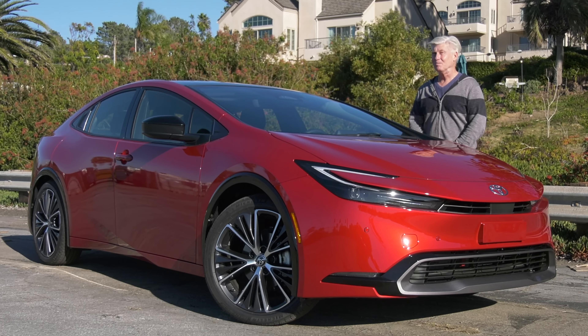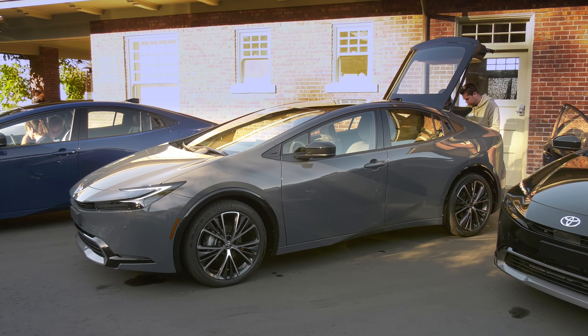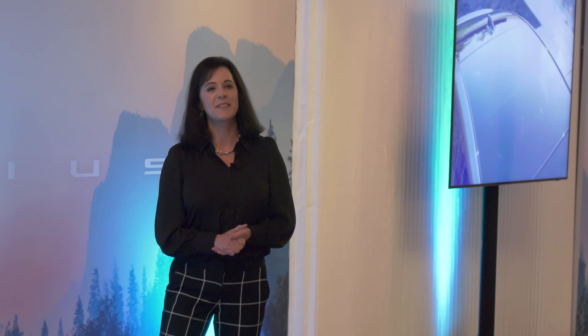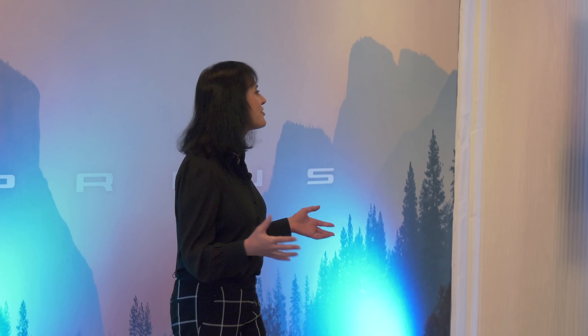I'm at a manufacturer's event outside of San Diego, California for a full debrief on all that's new. This is not a skin-deep review. For a car with such an iconic role in the Toyota lineup, we knew we had to make a statement. And the design and engineering teams definitely delivered.